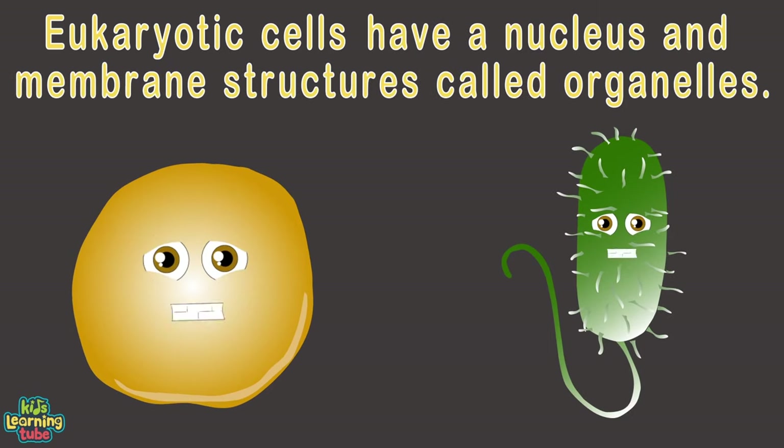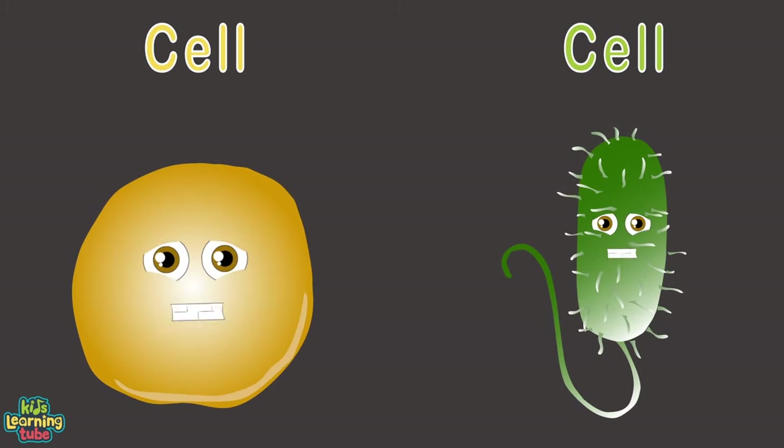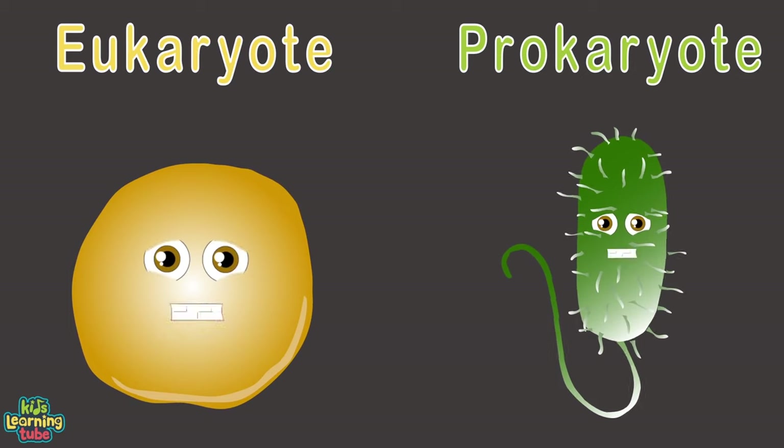The main difference that separates a prokaryote and eukaryote cell is that eukaryotes have a nucleus and membrane structures called organelles. Every living organism is made up of cells — there are trillions of cells, and prokaryotes and eukaryotes are the two main types.